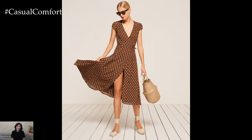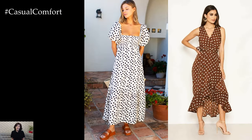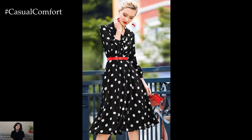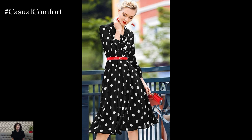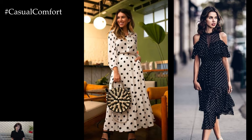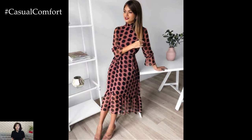When it comes to color and scale, simple chic polka dot dresses offer plenty of versatility and options for personalization. Whether you prefer classic monochrome dots, bold contrasting colors, or subtle tonal variations, there's a polka dot dress to suit your style. Additionally, varying the size and scale of the polka dots can create different visual effects, from delicate and feminine to bold and eye-catching.